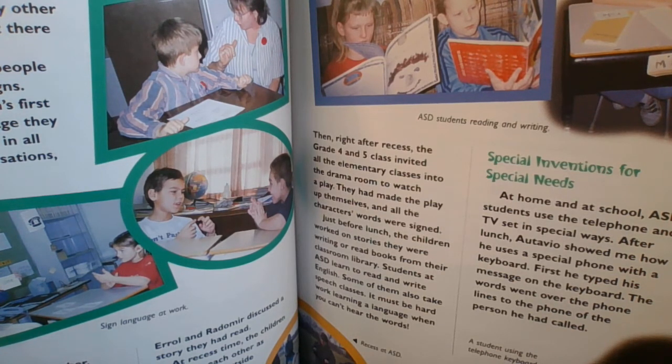Just before lunch, the children worked on their stories. Students at ASD learned to read and write English. Some of them also take speech classes. It must be hard work, learning a language when you can't hear the words.